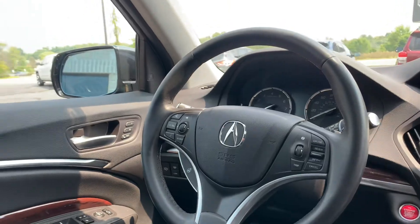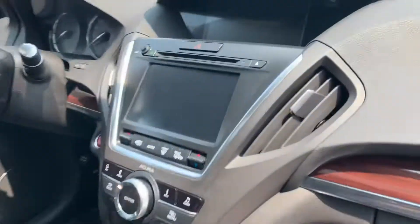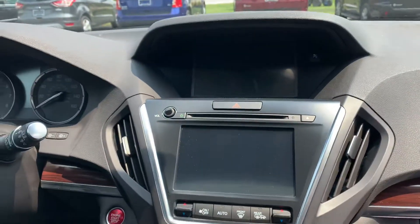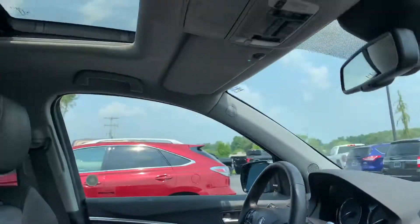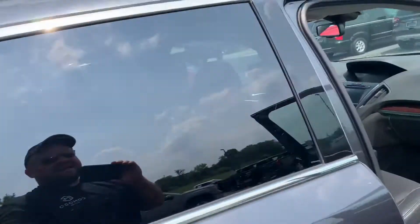Look at the leather-wrapped wheel with nav on the fly, look at the moonroof, big two-tiered seven-inch screen. You got a backup camera and then your regular audio controls on the other screen. Fresh oil change.